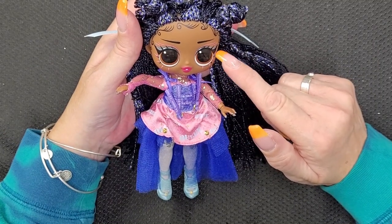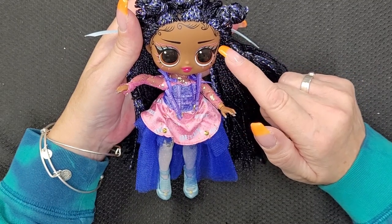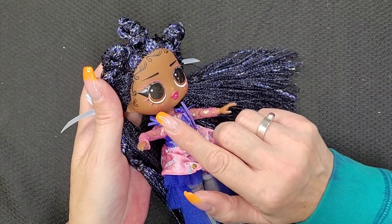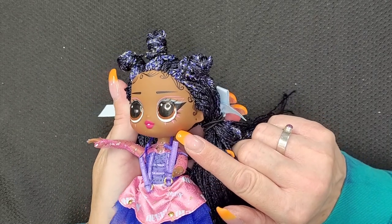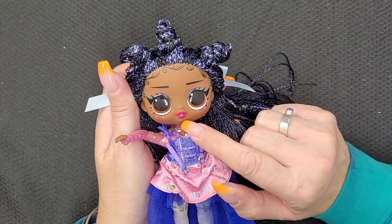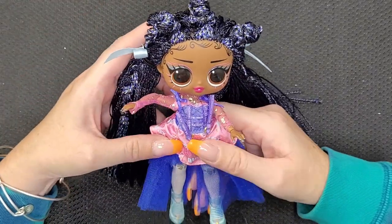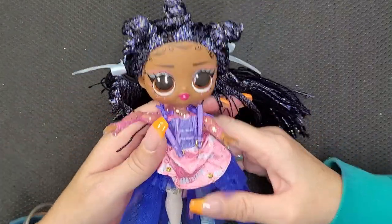She's got the black eyelashes but then it looks like she's got pink eyelashes also. Very cute. I love the pink lip. She has the tooth showing — I think all of the tweens have the little tooth showing, and it's super cute. Her outfit is very interesting, you guys.